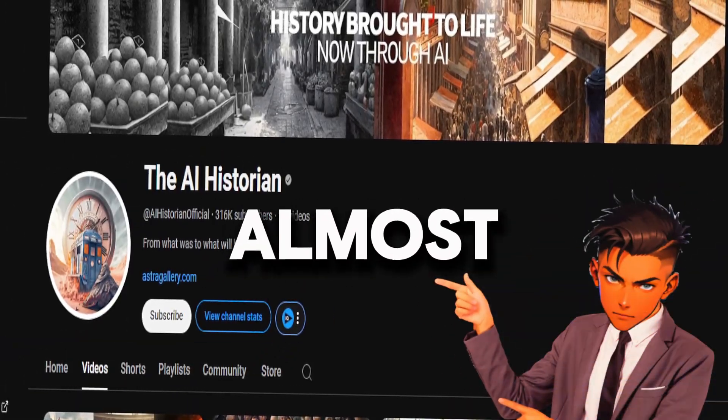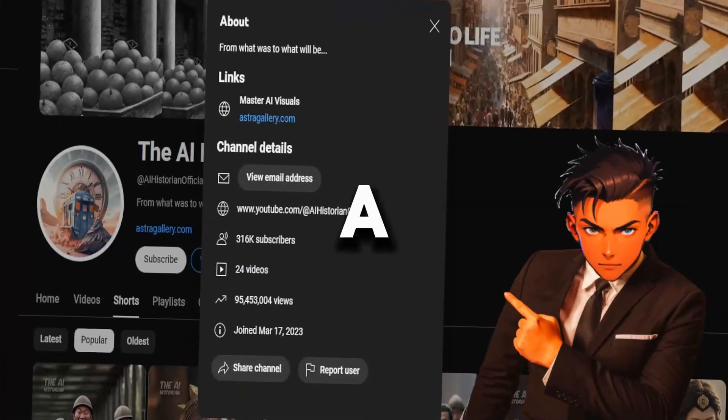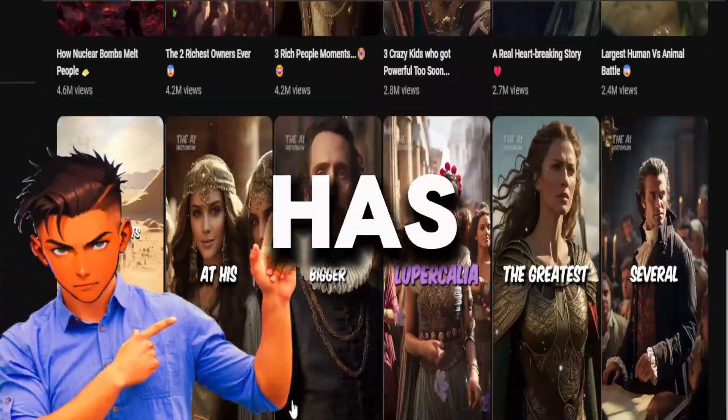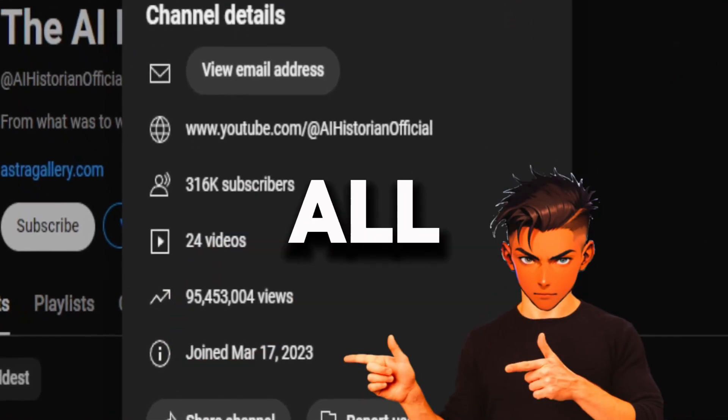This faceless YouTube channel made almost $60,000 uploading historical videos. If we dig a little deeper, they only began posting around a year ago. On average, their videos receive millions of views and are frequently trending. This niche still has a lot of promise — the channel managed to get more than 95 million views across all of its videos.